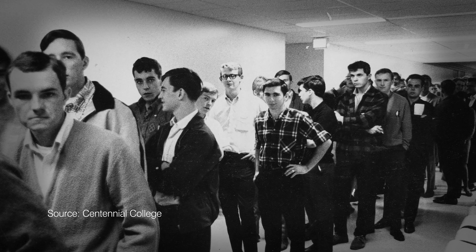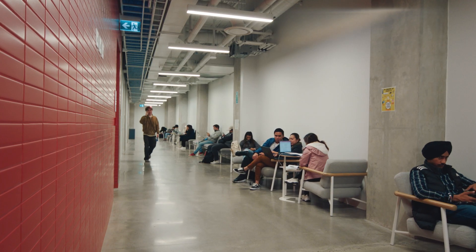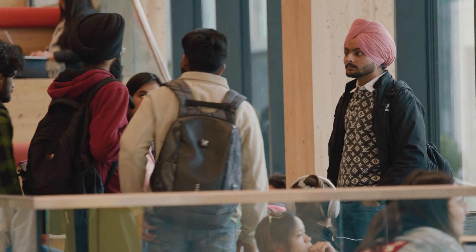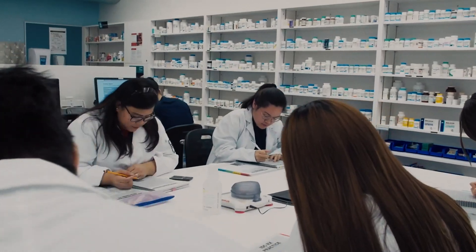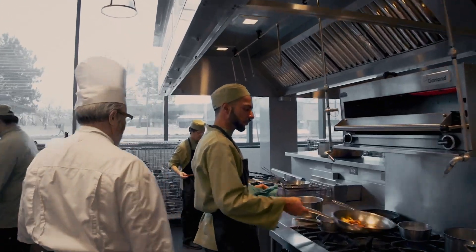Centennial College is Ontario's first community college. It was founded in 1966. We have about 20,000 plus students at any given time, with international students coming from all around the world. Our mission is really to prepare students for career success, and we do that by providing cutting-edge technologies so that they can hit the ground running once they hit the workforce.